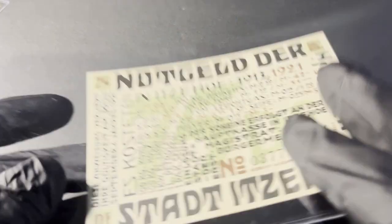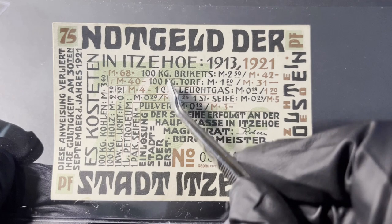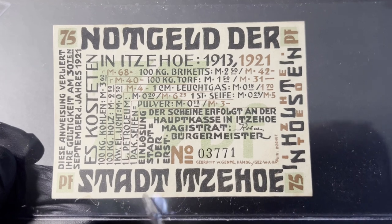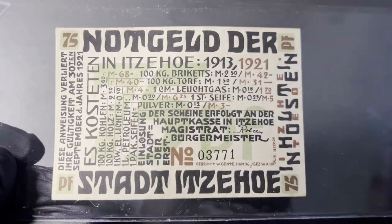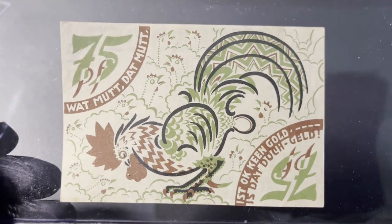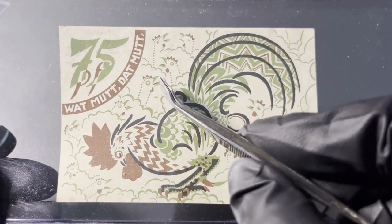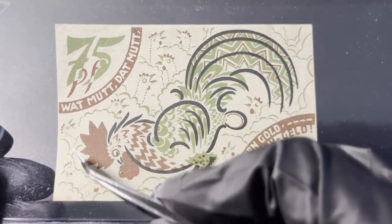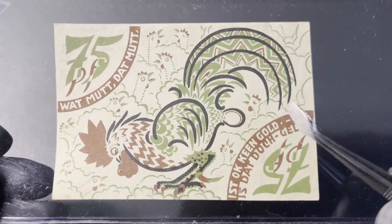Next one is the 75 Pfennig — you can see the '75' in the background. I really love this art deco design, and they all have a serial number. Now let's take a look at the back. This one is really interesting — it has a hen laying an egg and then all these little chicks yapping. Basically, one hen and too many mouths to feed is the theme here.